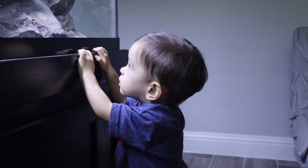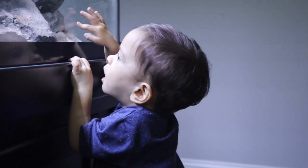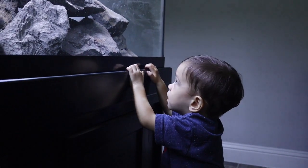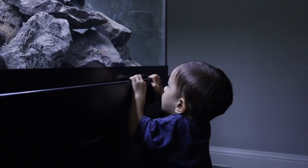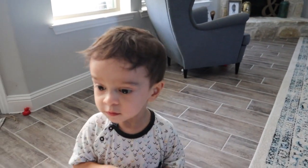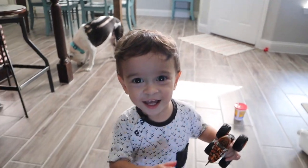Now you can see the fishies. Are you excited? I'll get you a stool here in a minute. Give everybody peace. You ready for the tank? Are you ready? Come on, let's go look at the fishies.